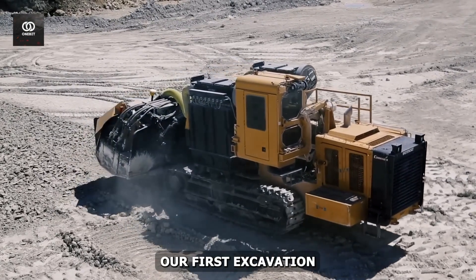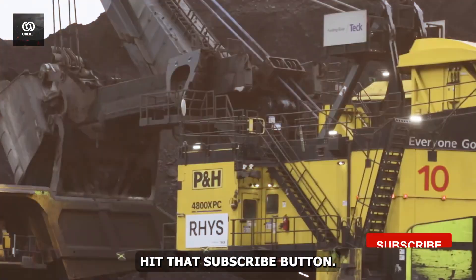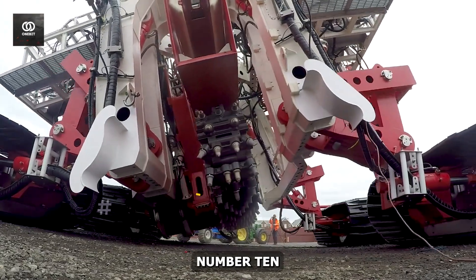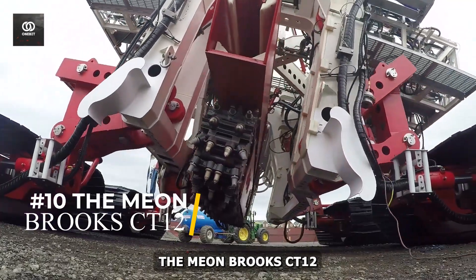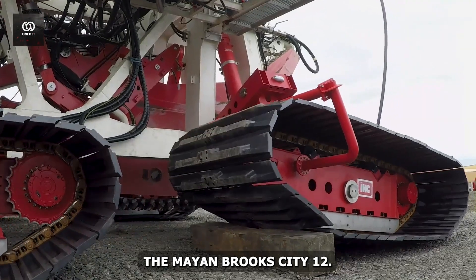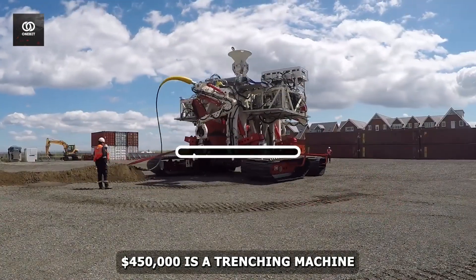Time to explore our first excavation wonder at number 10. The Mion Brooks CT-12, with a price point of approximately $450,000,